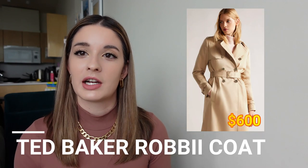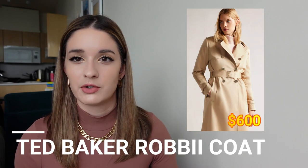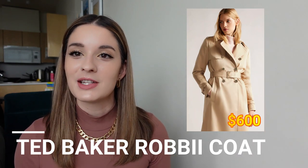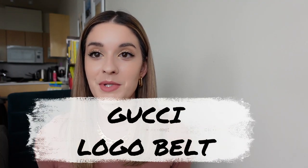Lastly, Ted Baker has a jacket called the Robbie, which retails for $600 — definitely more expensive than the other alternatives, but still much less than $3,000 and still offers a really great style. Number two on designer dupes is the Gucci logo belt.